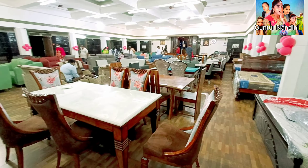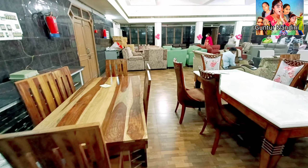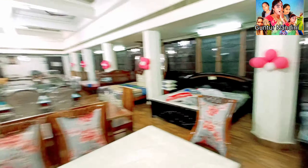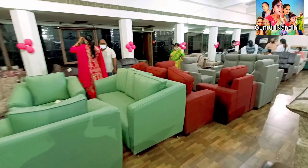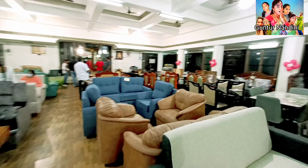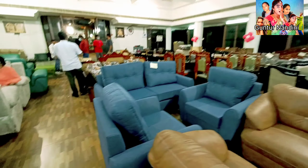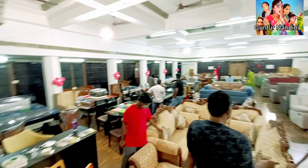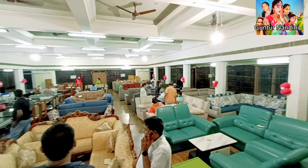Here is the location view. There are all the models — sofa sets, dining tables, and mattresses. Views by the entrance — so colourful sofas.